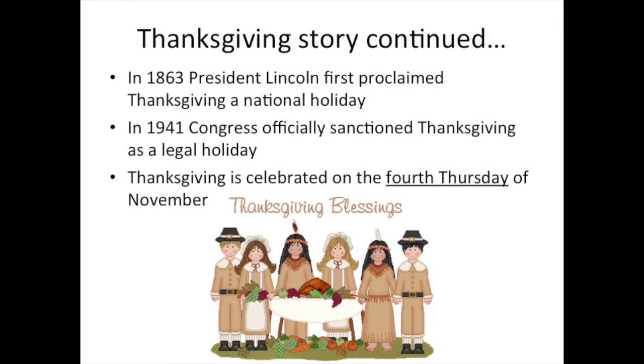Continuing the Thanksgiving story, President Abraham Lincoln proclaimed that Thanksgiving should be a national holiday in 1863, but it wasn't until 1941 that Congress — the American government — officially made it a legal holiday. And Thanksgiving is always celebrated on the fourth Thursday of November, not the last Thursday, because there could be a fifth Thursday.